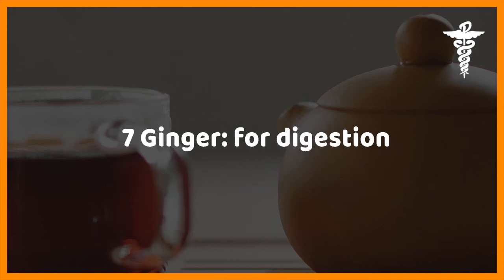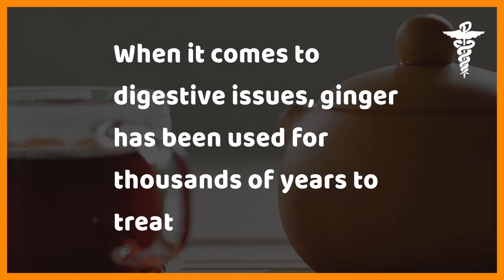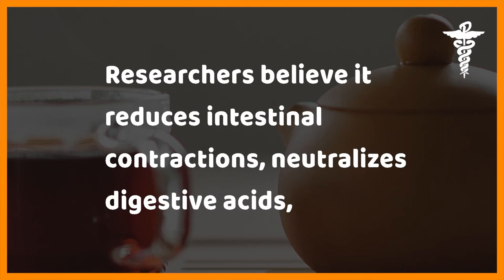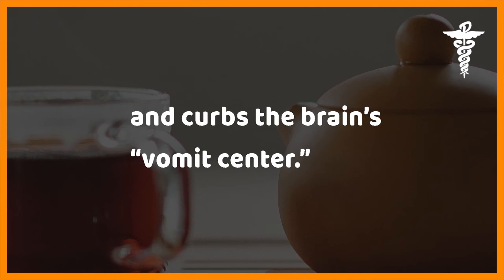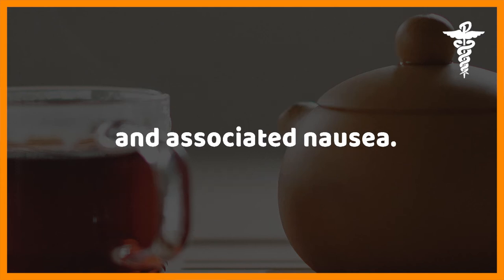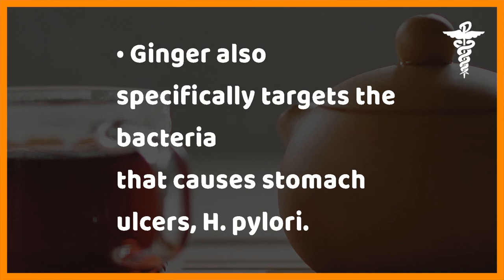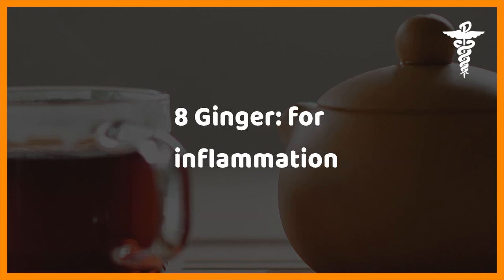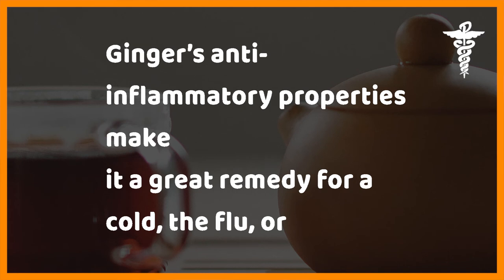Seven: ginger for digestion. When it comes to digestive issues, ginger has been used for thousands of years to treat indigestion and diarrhea. Researchers believe it reduces intestinal contractions, neutralizes digestive acids, and curbs the brain's vomit center. Two compounds in ginger also work on the inner ear and central nervous system, reducing dizziness and associated nausea. Ginger also specifically targets the bacteria that causes stomach ulcers, H. pylori. Many swear by ginger tea for morning sickness, menstrual cramps, motion sickness, and as a hangover cure.